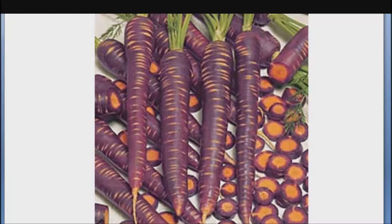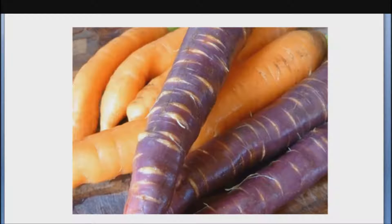Nutrition facts for purple carrots vs. orange and yellow cultivars: all carrots are low in calories and rich in dietary fiber, vitamin K, vitamin C, potassium, and magnesium. Furthermore, all carrots except the white cultivars are good sources of carotenoids. That said, there are some substantial nutritional differences between purple/black and orange/yellow carrots.